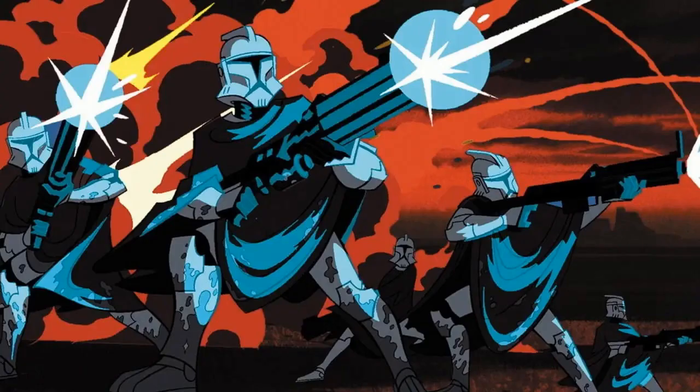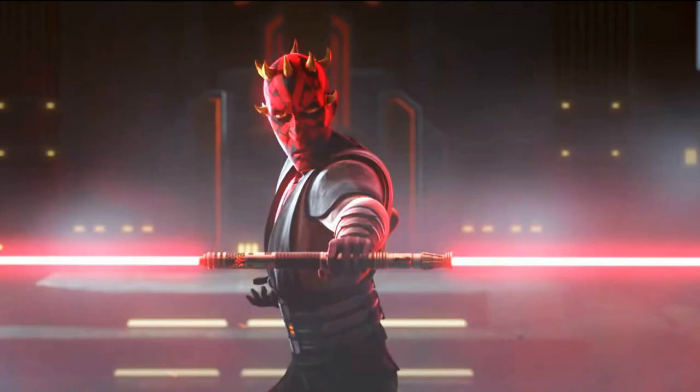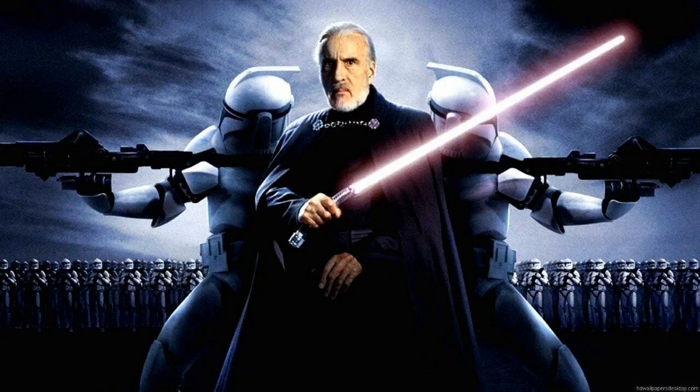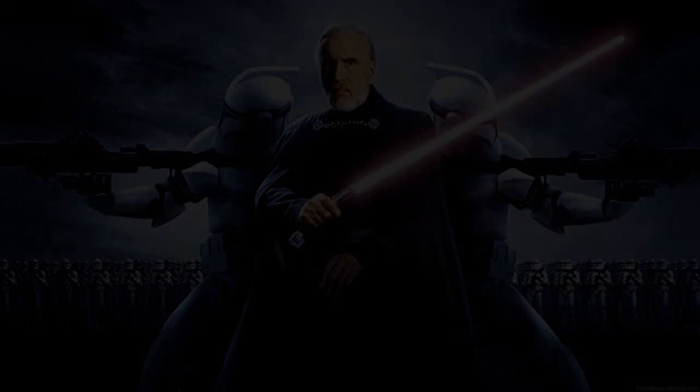We could have gotten stuff from the actual 2003 Clone Wars, like I've been saying for the past two months, but LEGO just doesn't like the prequels. Anyway, that's gonna be it for this video. I'm gonna post my Battlefront 2 video very soon, probably on Wednesday or something. I'll see you guys in the next one, bye!